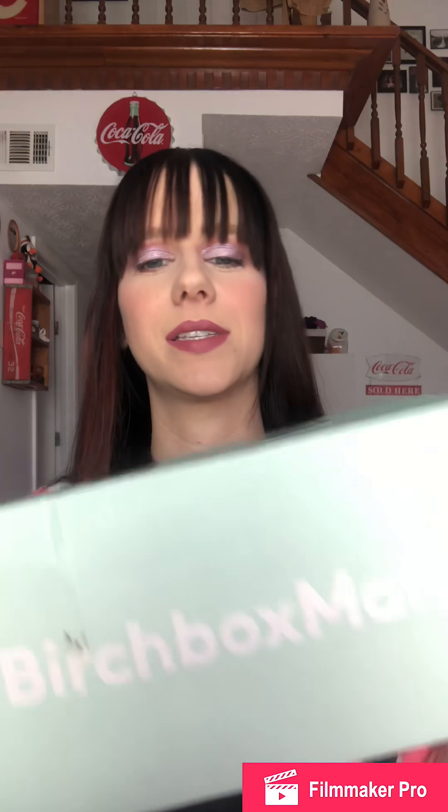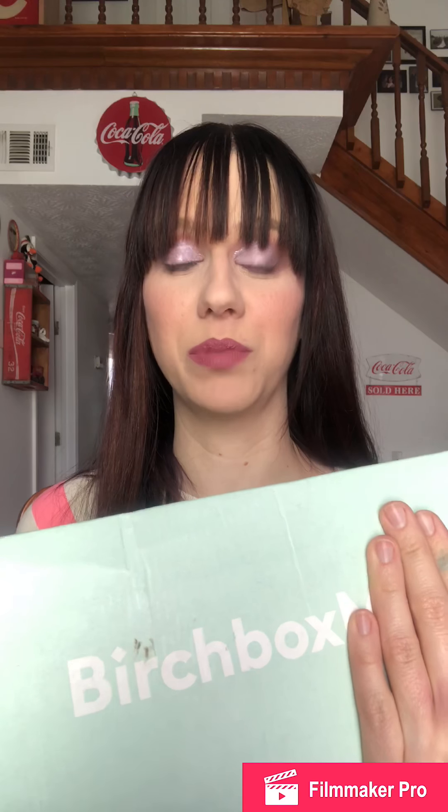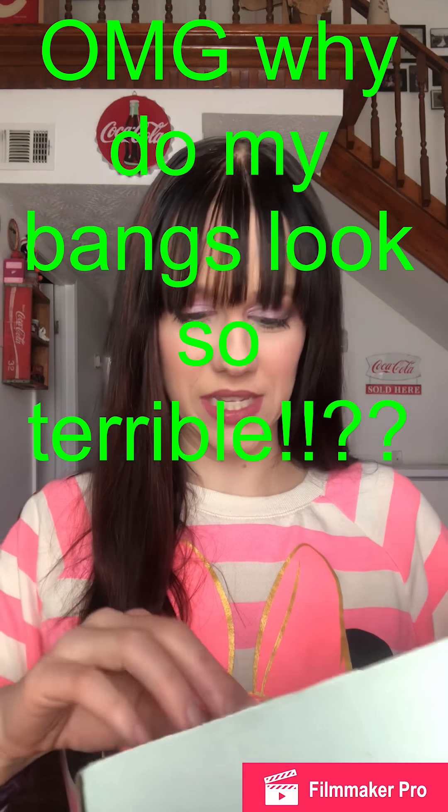Hey everybody, today we're gonna do some Birchbox and I have a bonus Birchbox. It's not really Birchbox Man, but for some reason whenever I order from Birchbox they always send it in this big blue Birchbox Man box. I'm actually going to open this one first just to get it out of the way.